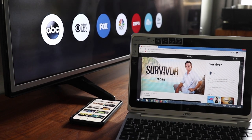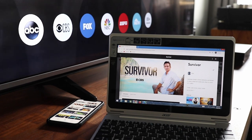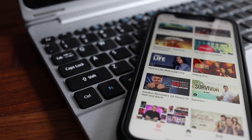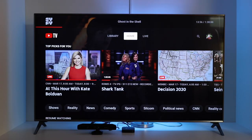YouTube TV is available on a number of platforms like computers, smartphones, smart TVs, streaming devices and more. Which means you're not limited to the number of DVRs you have to rent, so you can watch YouTube TV on almost every screen in your home at no extra cost. But let's talk about the features you're probably most interested in.